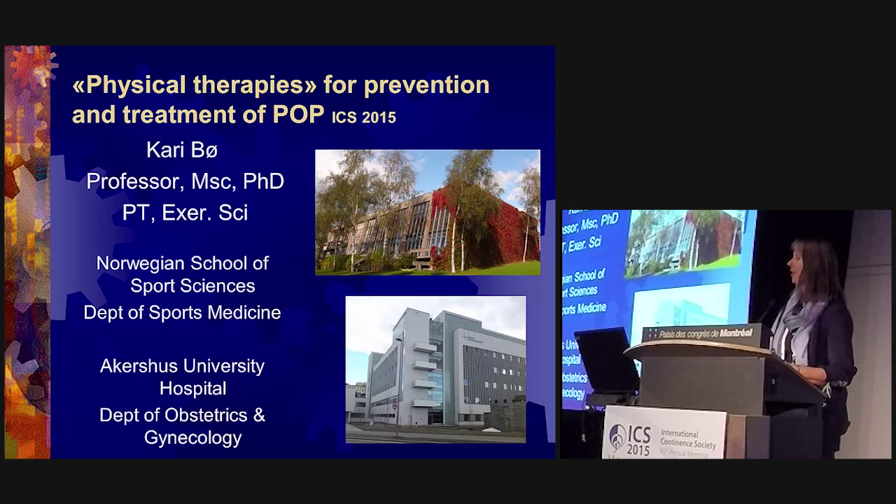My topic today is physical therapies for prevention and treatment of pelvic organ prolapse. Since I'm leading the ICS and IUGA committee on definitions and terminology, we don't like the term 'physical therapies' because what I'm going to talk about is perineal muscle training — it can be done by a physical therapist, but it doesn't have to be.